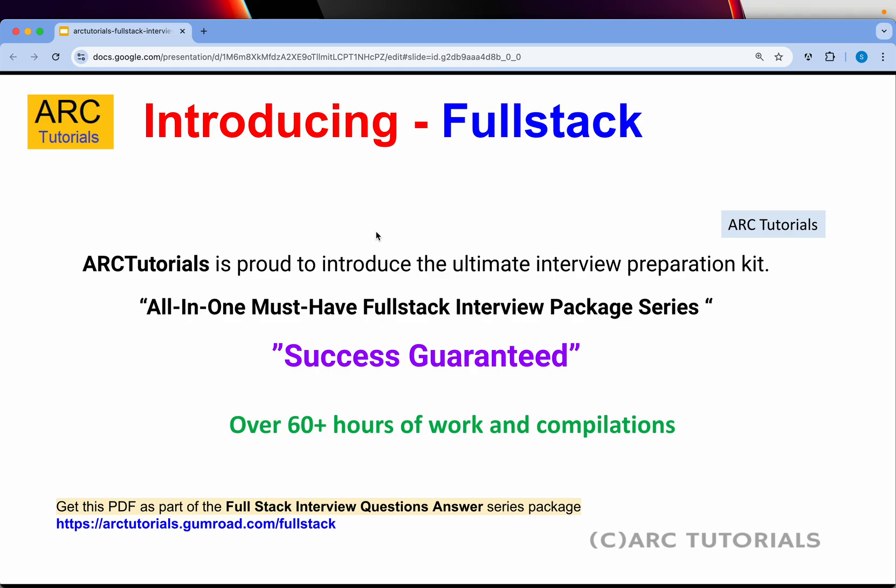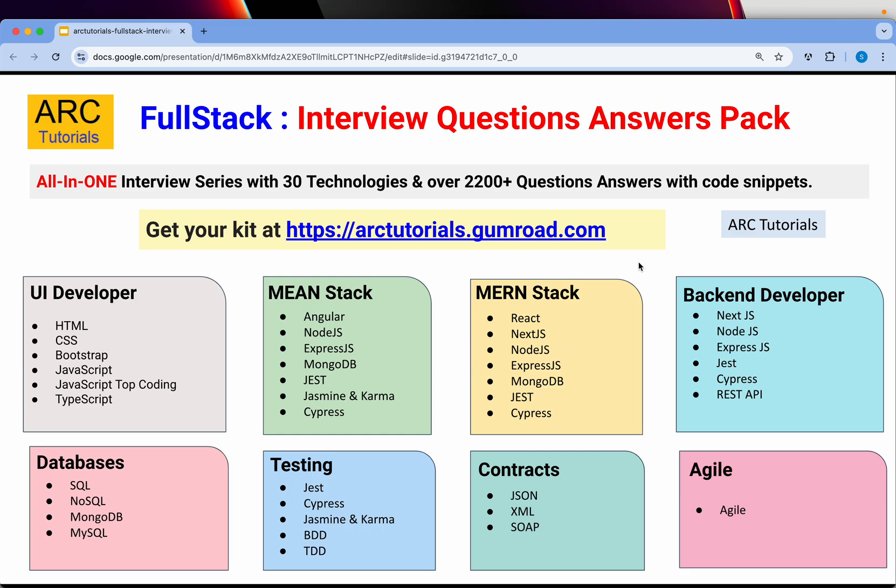I can guarantee you that if you go through this e-series and the ebook, it is a compilation of over 60 hours of work that I've put in. The series covers over 30 technologies and over 2200 interview question answers with detailed code snippets.